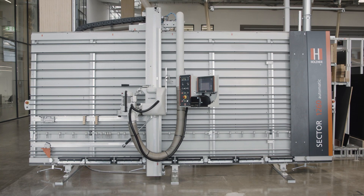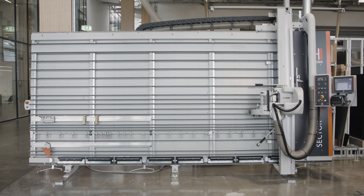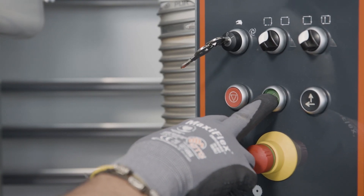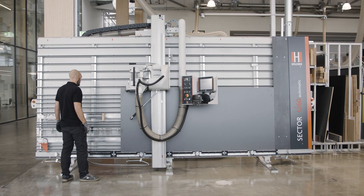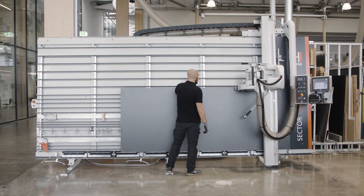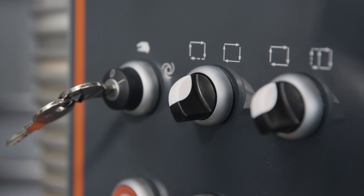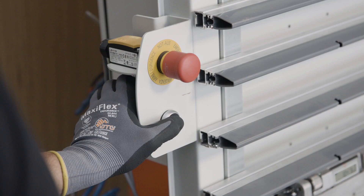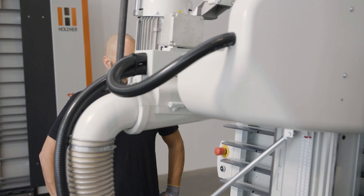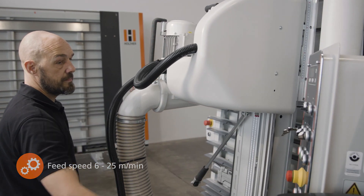Vertical panel saws from Holzhair are also available as automatic models. These ensure a steady feed and safe operation. The automatic saws plunge at the push of a button and start the sawing cycle. You can decide whether the unit stops at the end of the frame or whether it returns after dipping. The feed rate is infinitely variable from 6 to 25 meters per minute.